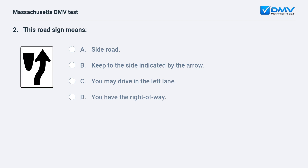This road sign means: A. Side road. B. Keep to the side indicated by the arrow. C. You may drive in the left lane. D. You have the right of way.